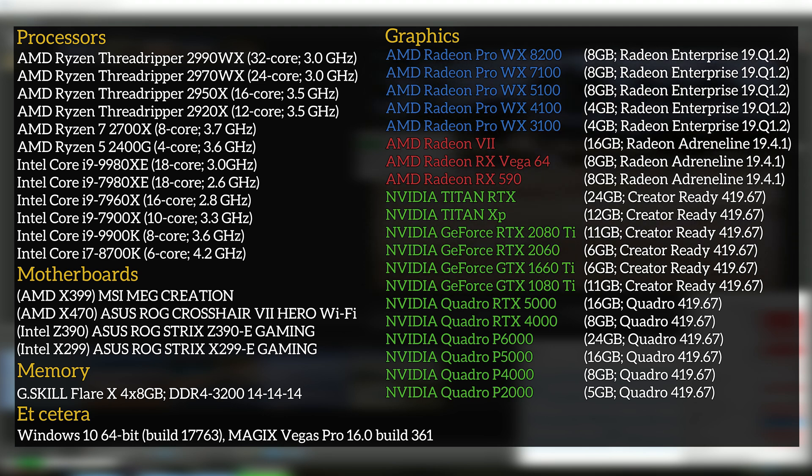Since this is a workstation-focused video, we've included the full stack of relevant Quadros and Radeon Pros that we have, as well as NVIDIA's Titan XP and Titan RTX. The GeForce GTX 1660 Ti was added because it's the lowest-end non-RTX GeForce Turing, while the RTX 2060 was chosen for being the lowest-end RTX Turing. The last-gen top dog for Pascal, the GTX 1080 Ti, has also been included. On AMD's side, we have the top-end Radeon 7, as well as the RX Vega 64 and the Polaris-based RX 590.